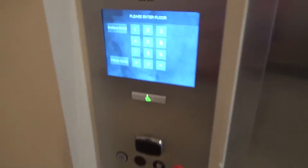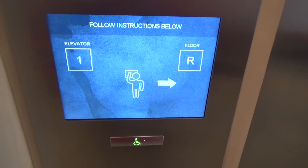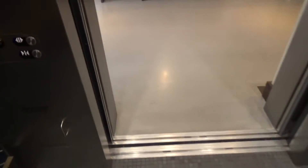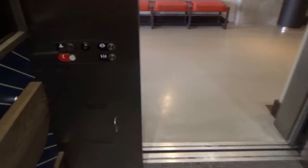Alright, these are the elevators — the brand new Thompson Hotel in Washington, D.C. We're going to go up to the top. Here we go. These are Otis Compass 2s.